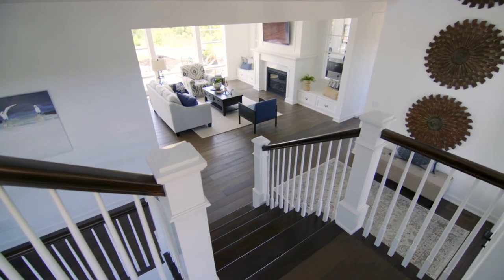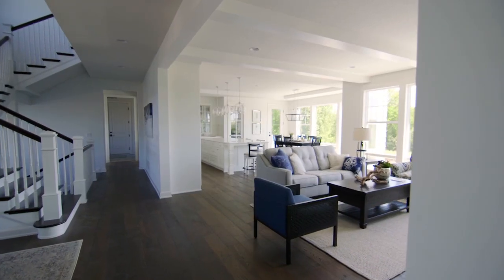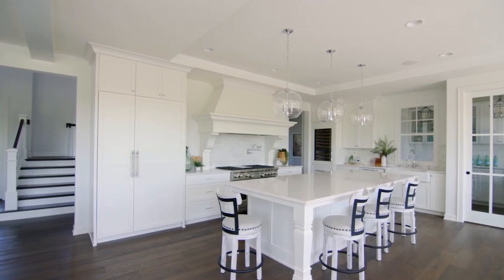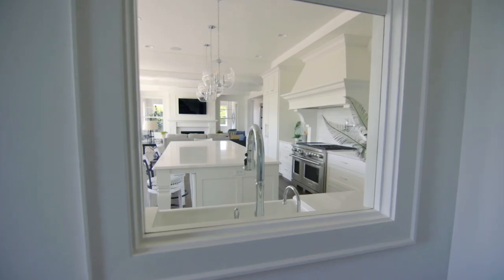Another one of my favorite things in the house is the open great room space — from the kitchen with the amazing island to the open pantry — and it just makes it all feel like one space no matter which room you're in.